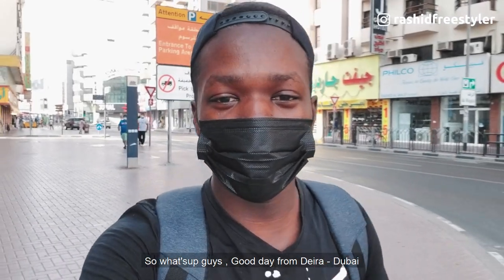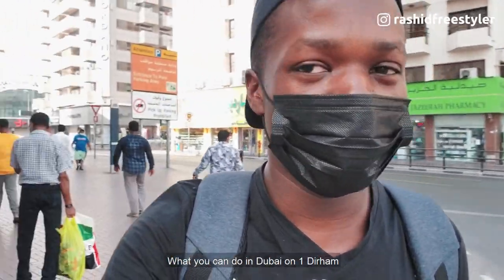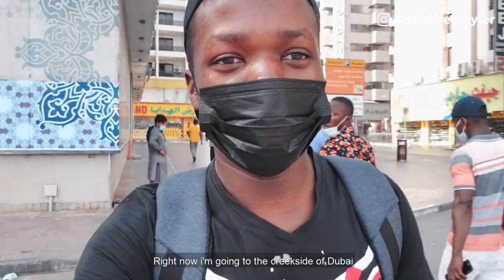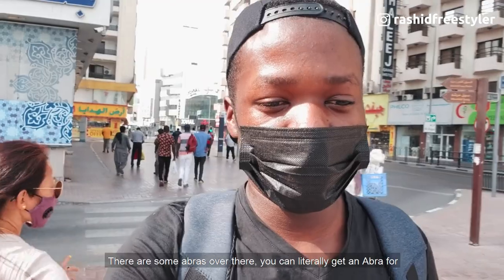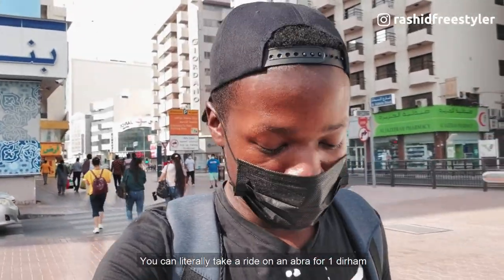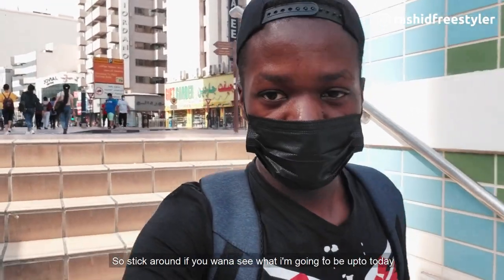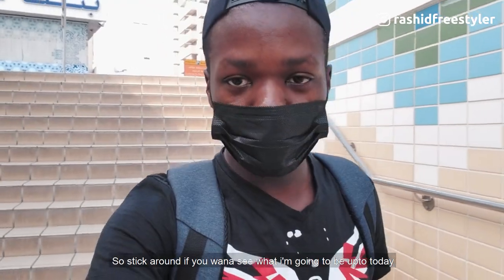What's up guys, good day from Deira, Dubai! Today I'm going to be checking out what you can do in Dubai on one dirham. Right now I'm going to the creek side of Dubai — there are some abras over there and you can literally take a ride on one for just one dirham. Stick around if you want to see what I'm going to be up to today.